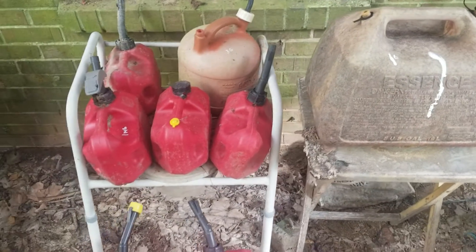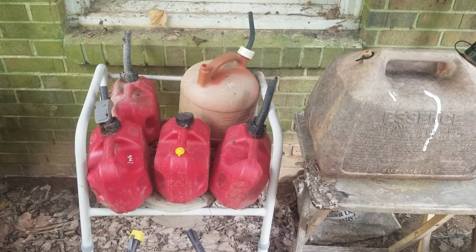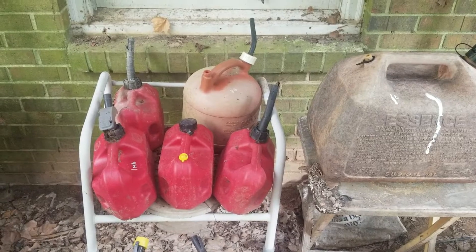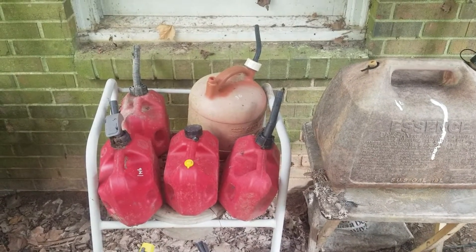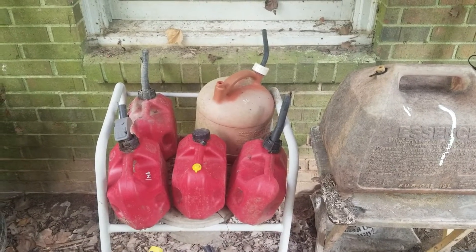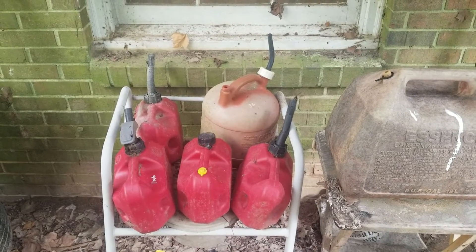By now you've all gotten the presidential announcement — the emergency alert that went out today. I got mine at 2:19. One thing I want to talk about on this channel, Fallen Skies Prepper, is the emergency alert system.